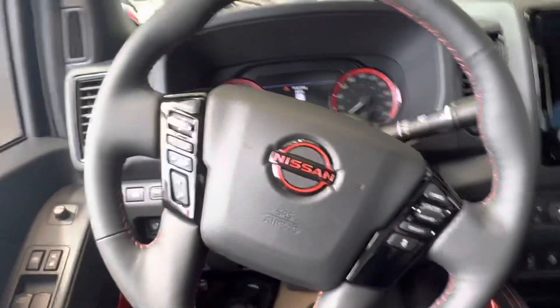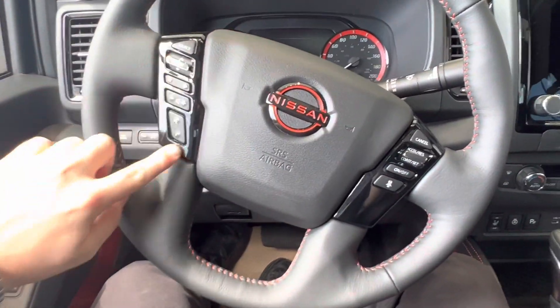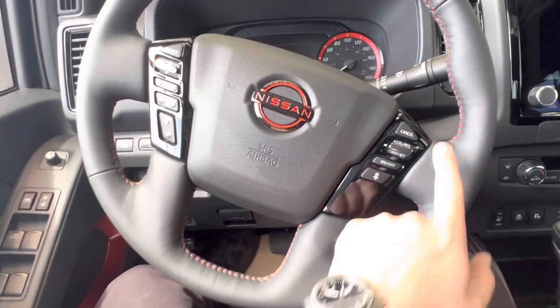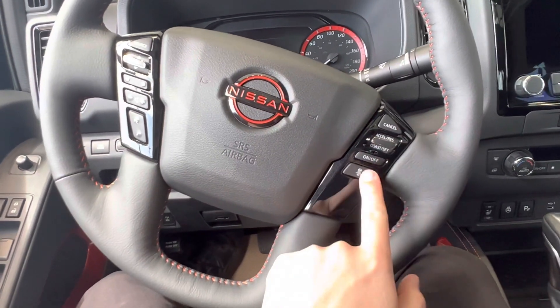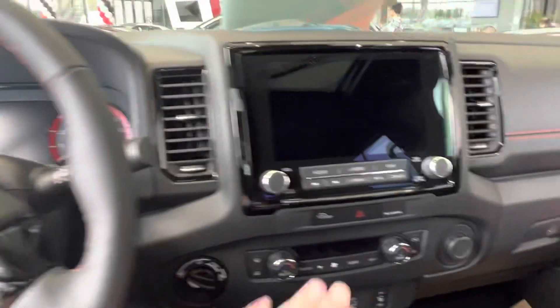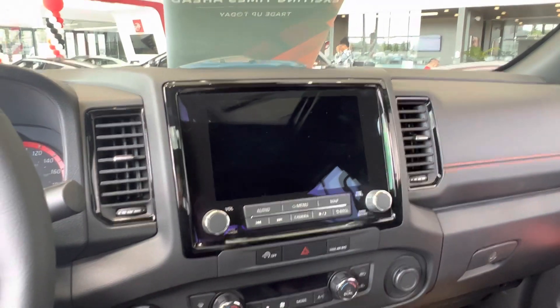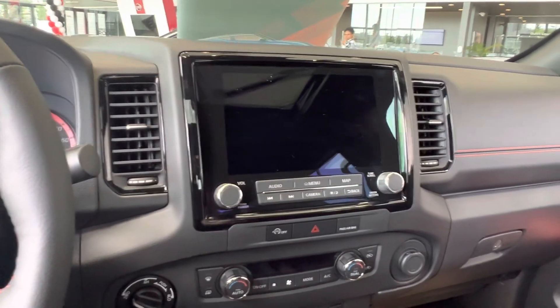When we jump inside, you've got a heated leather-wrapped steering wheel. Your audio controls and hands-free are on the left of the steering wheel. On the right you've got your adaptive cruise control. You've got a 9-inch touchscreen with navigation, Bluetooth, audio, hands-free, AM, FM, and Sirius radio.